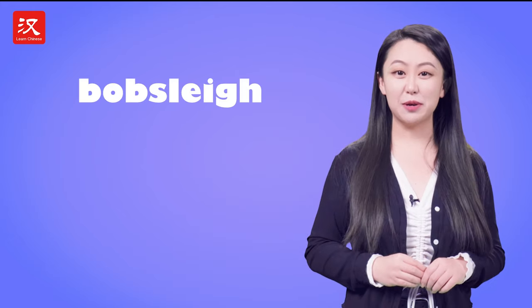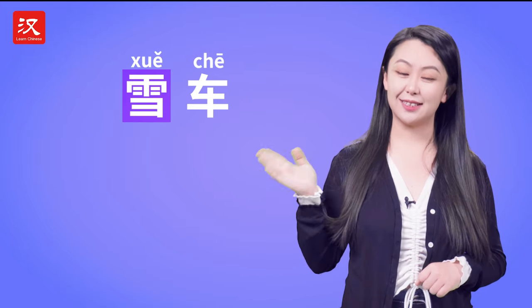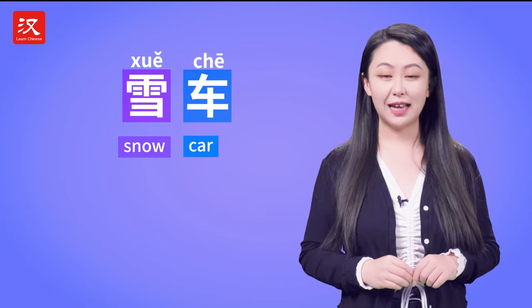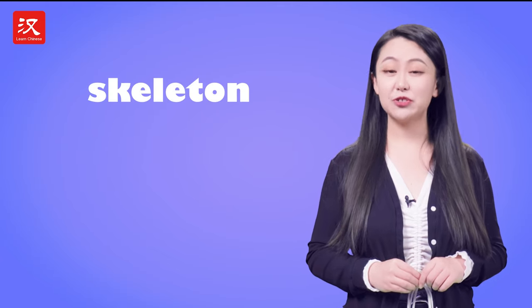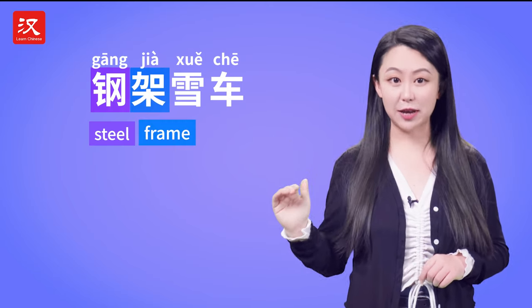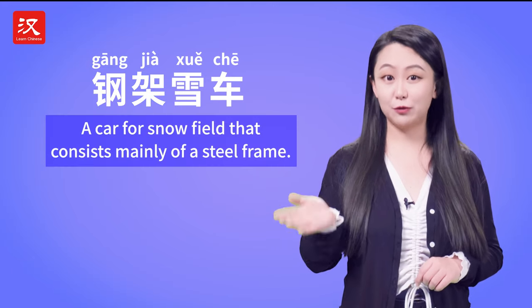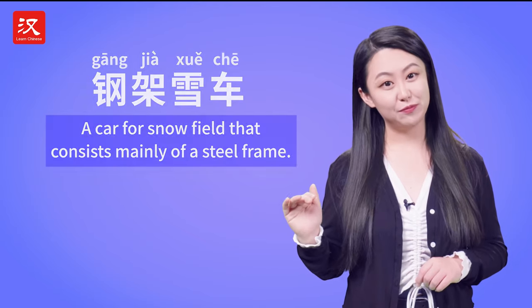The Chinese name of bobsleigh is 雪车. 雪 is snow, 车 is car, so 雪车 is literally a car that can run on snow. As for the skeleton, the official Chinese name is 钢架雪车. 钢 means steel and 架 is frame, so 钢架雪车 is a car for the snow field that consists mainly of a steel frame.